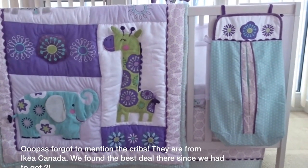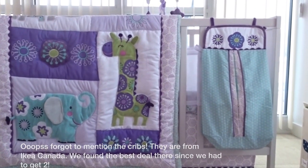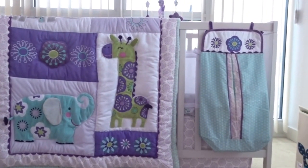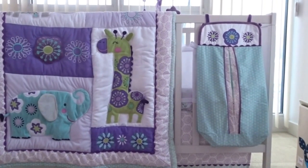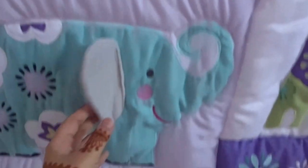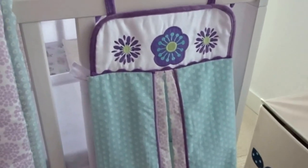This is the cute little Carter's zoo collection comforter set. Since all the stores in Canada got rid of this collection, I had to really hunt it down and order it from the States. I had it shipped from Macy's — they were the only place that had it. Bed Bath and Beyond had it too but wasn't shipping to Canada. I love the detail — look at those cute little ears and tails on the giraffe. It's a really nice detailed comforter set.